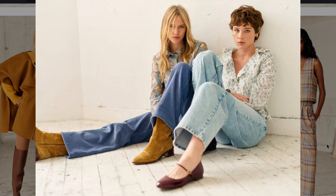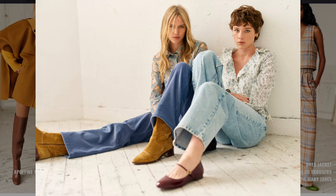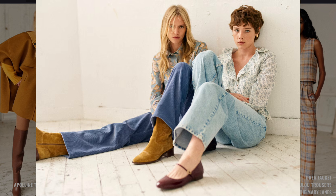High-waisted flared jeans paired with floral blouses are quintessentially 1970s, reminiscent of the denim revolution and the love for relaxed natural fabrics.